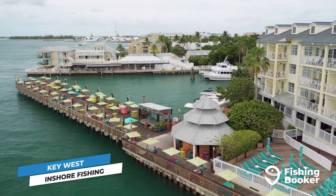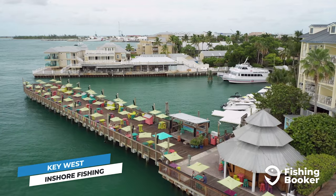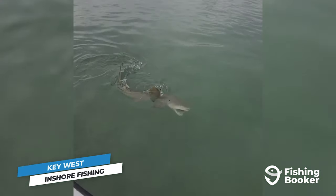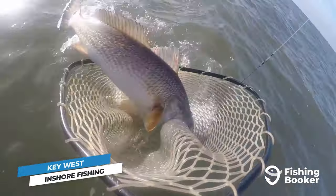Excellent year-round weather and its position at the crossroads of the Caribbean, the Gulf, and the Atlantic make Key West a true all-seasons fishing destination. This couldn't be more true in its inshore waters. During the winter months, the backcountry is where it's at — this is your opportunity to take home redfish and spotted sea trout without the peak season crowds.